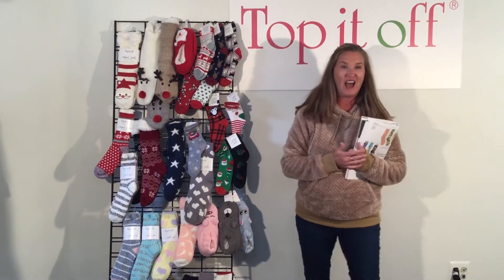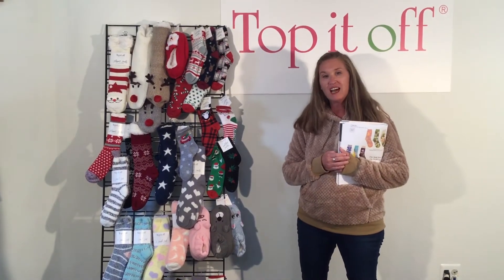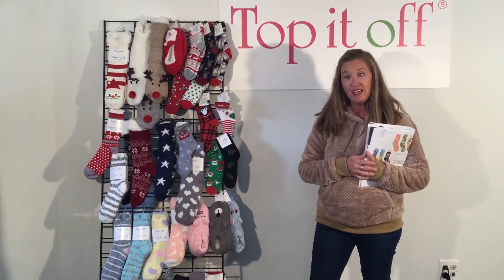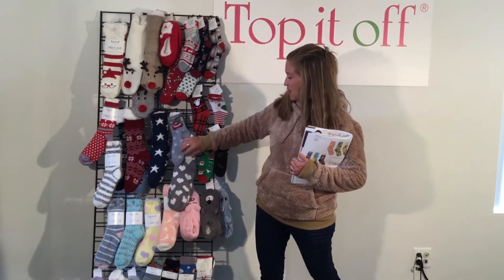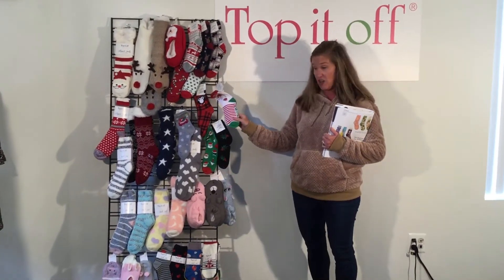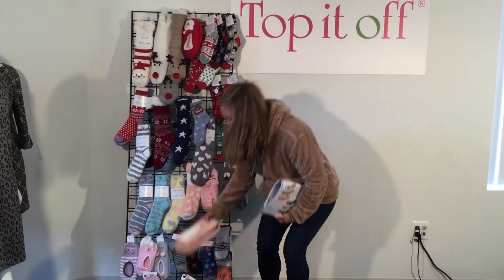I'm just thinking about how we've all been hanging out in the house lately and everybody's trying to be cozy and cuddle up on the couch. What better way than to get something for somebody than to buy some socks or cute little novelty things from Top It Off? All of our slippers and socks have treads on the bottom, so there's no slipping and no sliding.